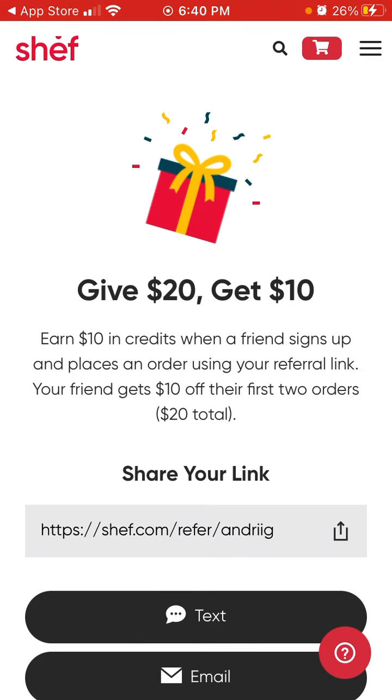You can get $10 in credits, which can be enough for a meal from some local chef.